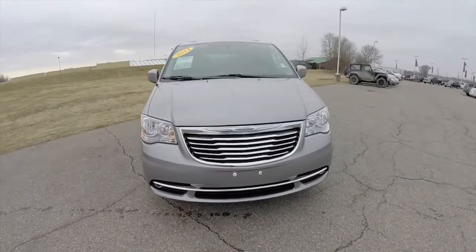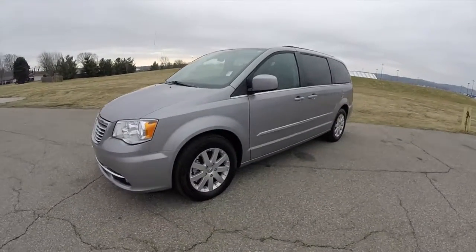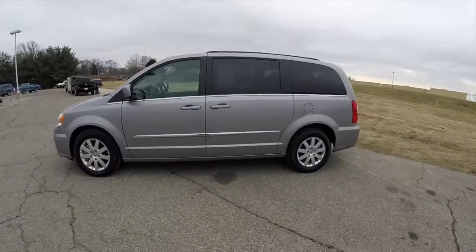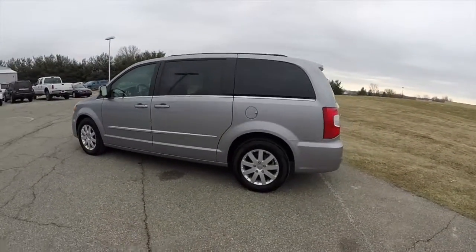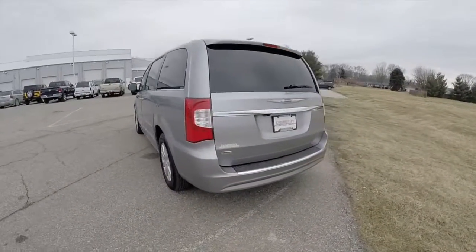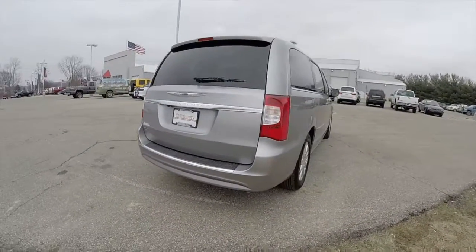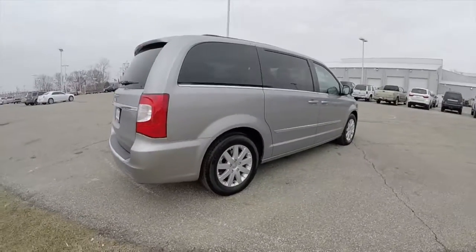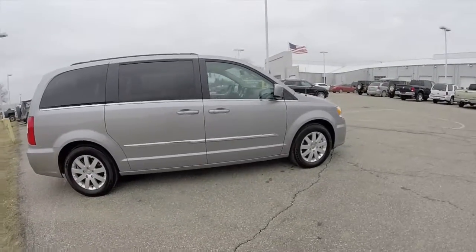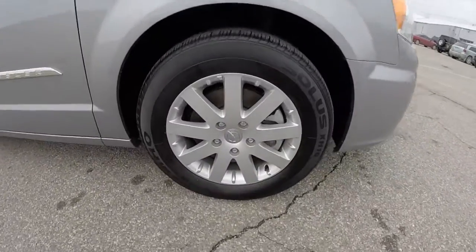Hello everyone, today we're going to take a quick walk around and look at this 2014 Chrysler Town & Country Touring. This Town & Country is in billet silver clear coat metallic, has the black and light grey stone leather interior. It is powered by a 3.6 liter Pentastar V6 engine with a 6-speed auto stick automatic transmission. This vehicle does have keyless remote entry, power sliding doors, power lift gate, and 16 inch aluminum wheels.